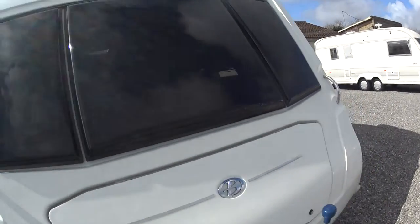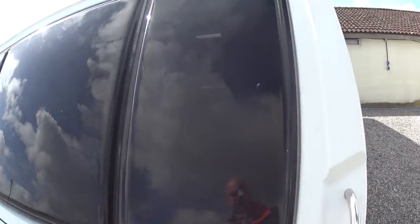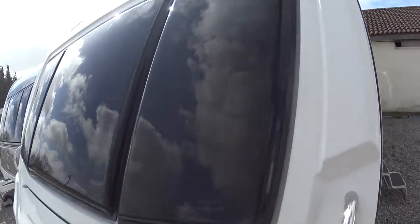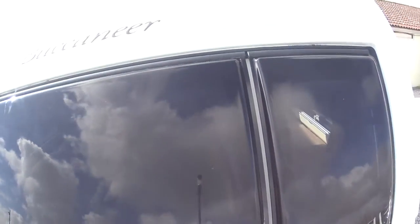The front of the caravan remains completely unmarked — no nasty scratches or indentations.